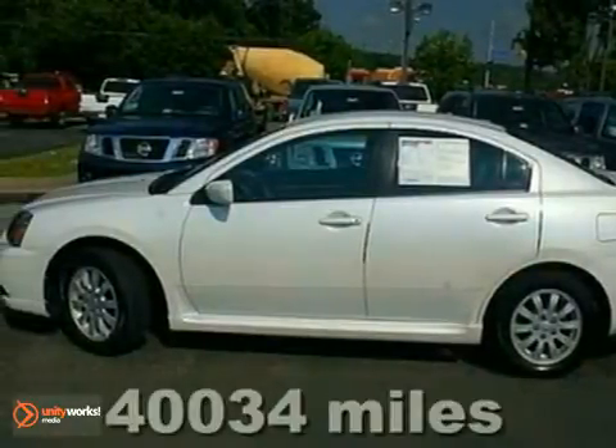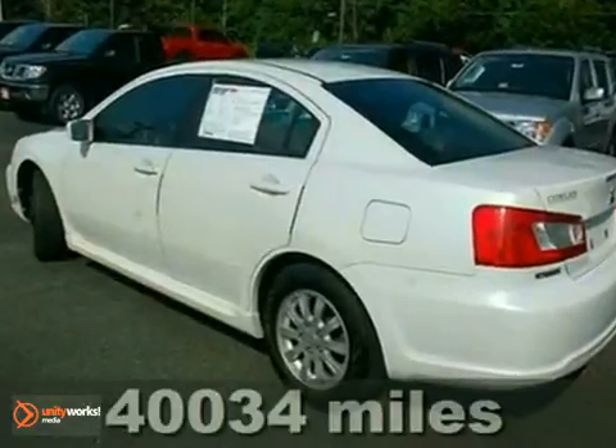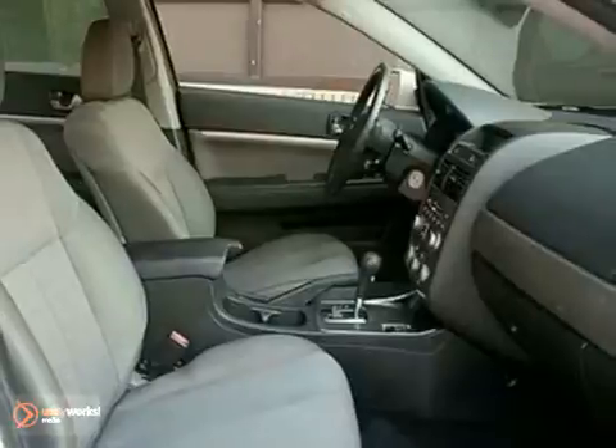It's a 2010 Mitsubishi Gallant. The ever-popular Gallant is loaded with standard features including four-wheel ABS, steering wheel cruise controls, traction control, all-season tires, and a four-speed shiftable automatic transmission.